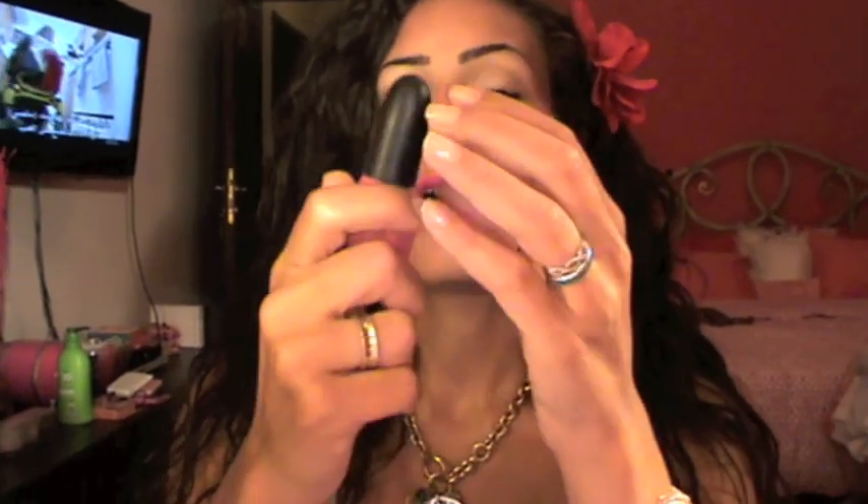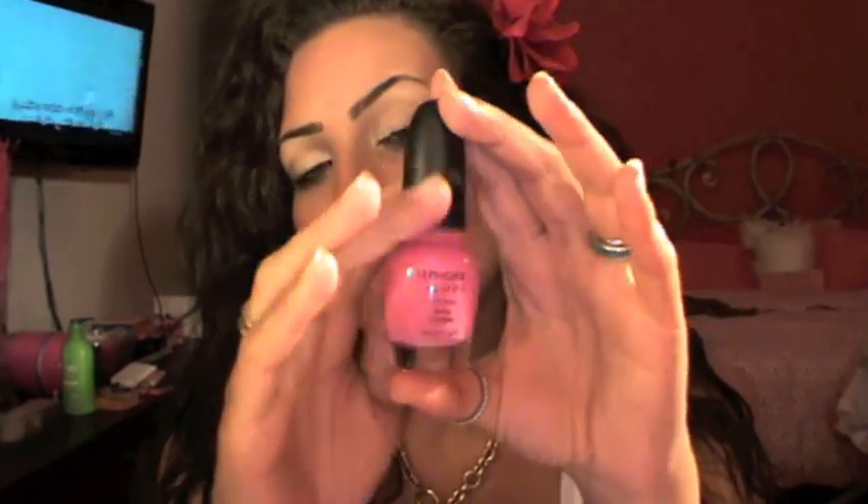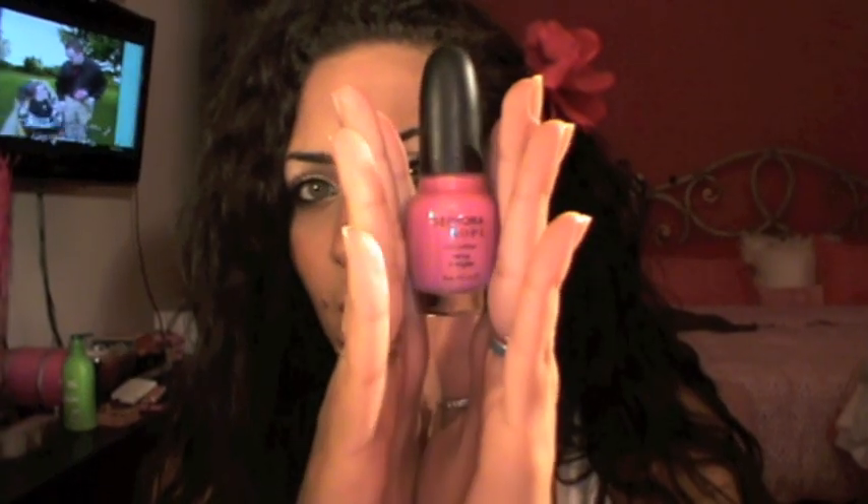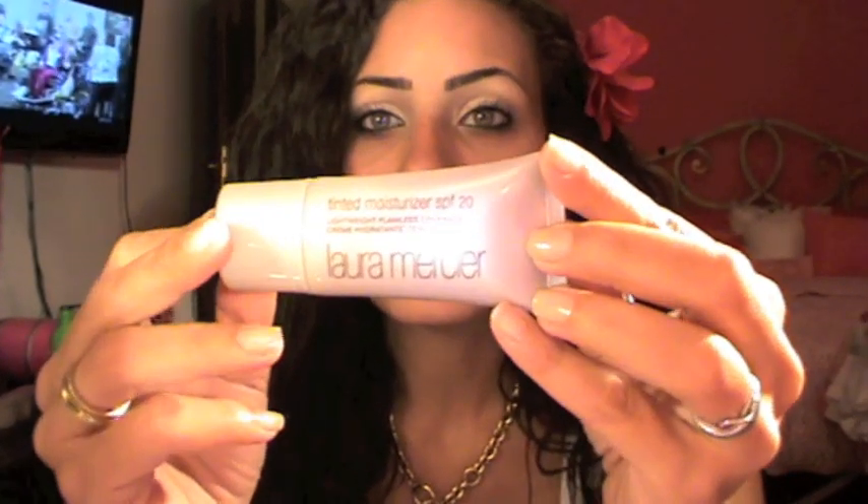Next question: favorite nail polish. It would be this one — it's from Sephora by OPI and it's called Techno Girl. It's basically a Barbie pink color. I really like it; I got this recently so I haven't used it a lot, but I can tell it's gonna be my go-to nail polish in the summer because it's very nice and it's pink, so I love it.